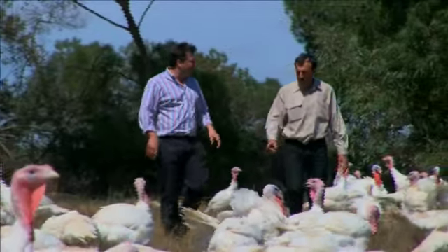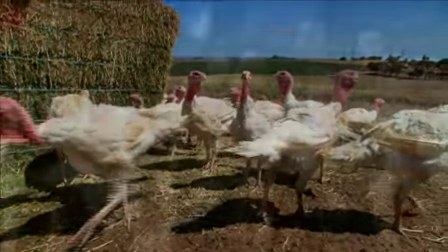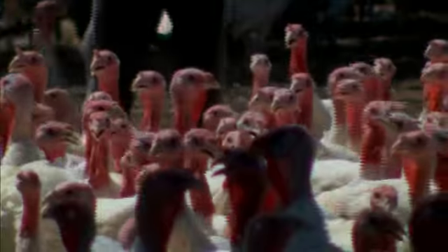And last of all, we have the product which we sell the most of, which is Almond Grove, grown by John Holland at Murray Bridge. He's the largest supplier of fresh free-range turkeys available for Christmas in the whole of the state.